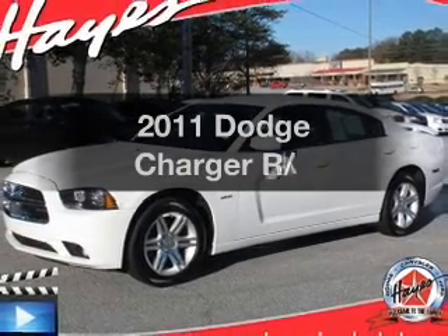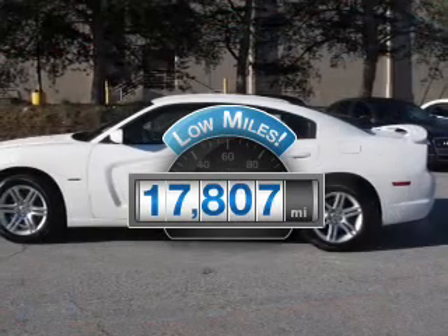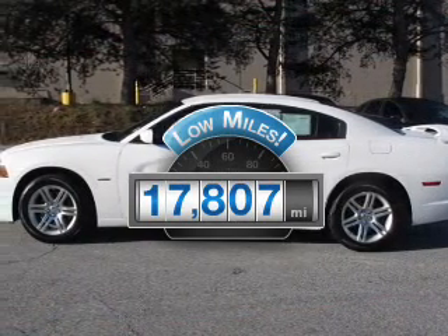Introducing the 2011 Dodge Charger. This is the set of wheels you've been looking for. With low miles, this automobile will take you far and get you where you want to go.